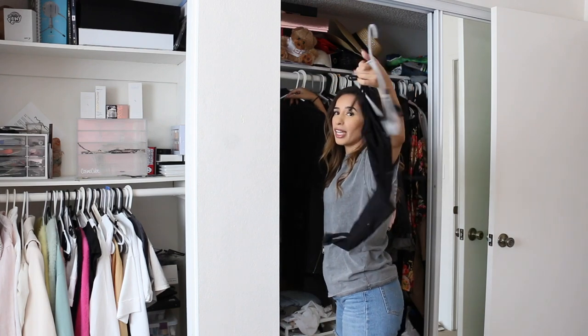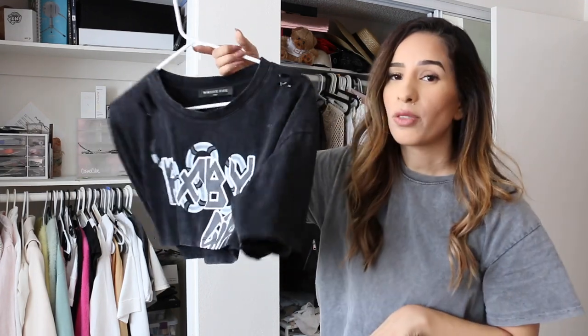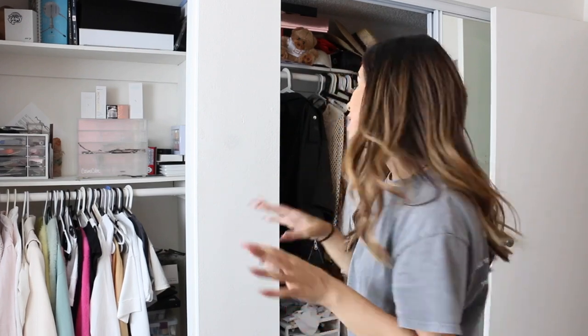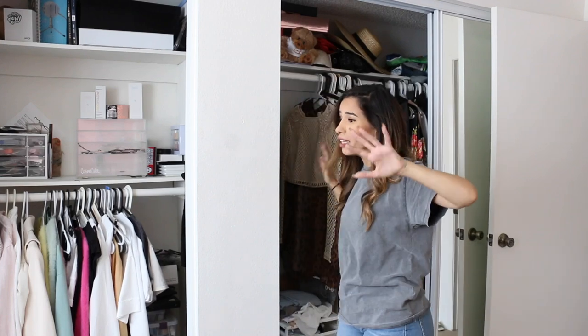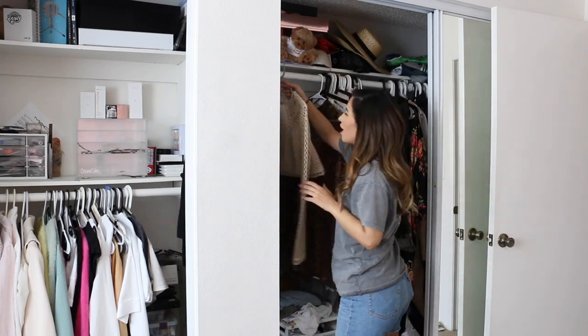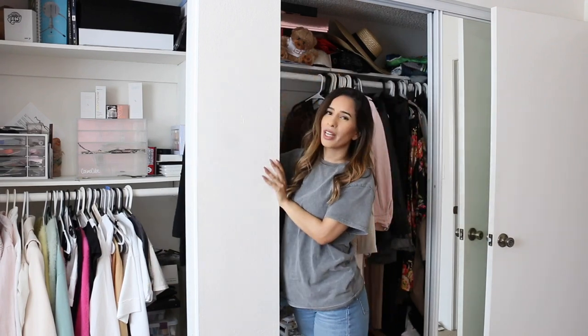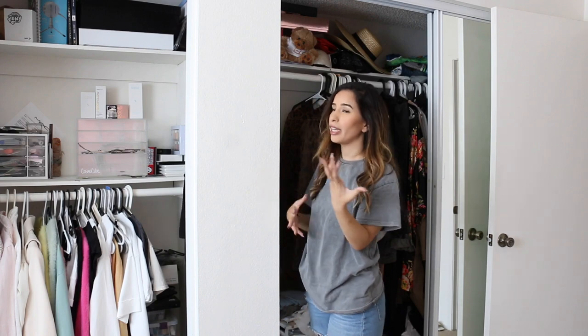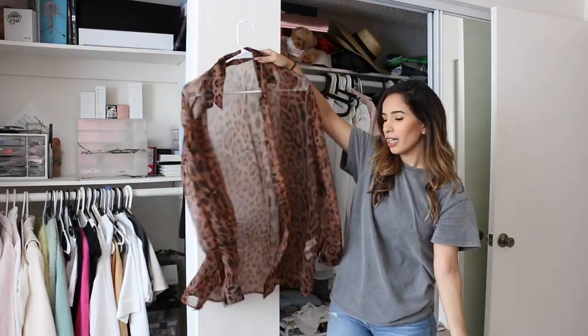This Missguided bodysuit is also going on my Depop. I'm definitely selling this oversized crop top from White Fox as well. Today I am not playing — I'm literally getting rid of anything and everything because it's just too much. This is without the racks I have in the living room; imagine including those closets. This item from the Carly Bible x Missguided collection I'm keeping because I really like to support bloggers when they come out with collections.